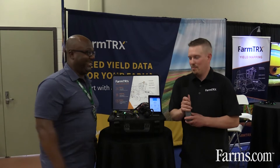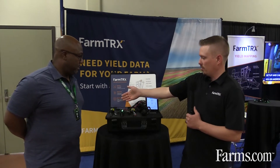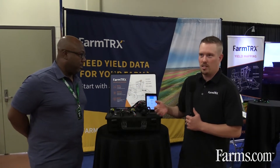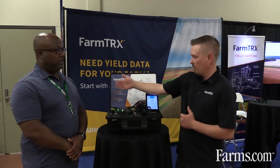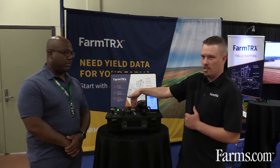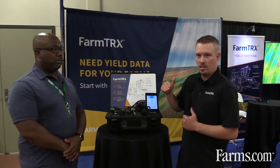Thanks, Barrington. So at FarmTracks, we make aftermarket yield and moisture monitors for combines. What you see in front of you here is our complete kit, including our app running on this tablet here. For a yield monitor, you need something to measure the yield. For a moisture monitor, you obviously need a sensor to measure the moisture. Right here we have our moisture sensors — they're optical sensors that measure the amount of grain that's on a clean grain elevator paddle as the grain goes up into the tank.